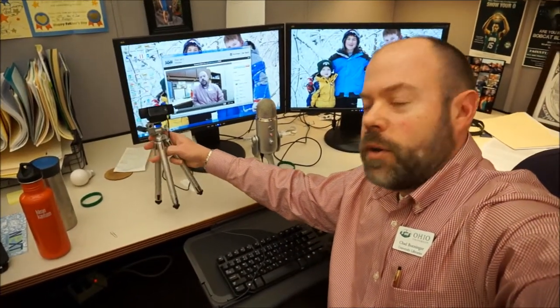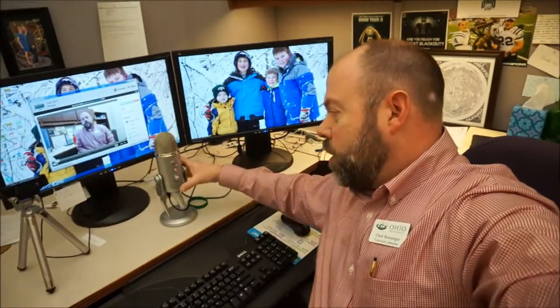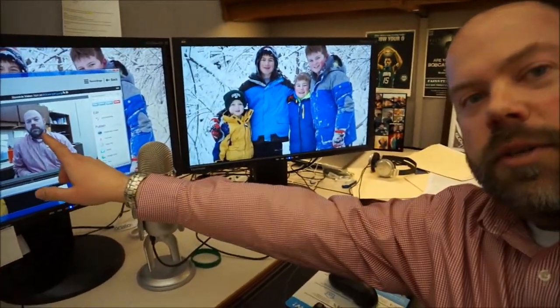Hey there, Chad Boninger here for High University Libraries coming to you with a little selfie cam action. In this video I'm going to be comparing the audio and lag qualities of recording with what I usually record my video with — this Logitech video camera — compared to this Blue Yeti microphone. Sometimes if your computer's been running for a while and you record video with the webcam and audio with the mic via Screencast-O-Matic, there can be a little bit of lag with what you actually see on screen.